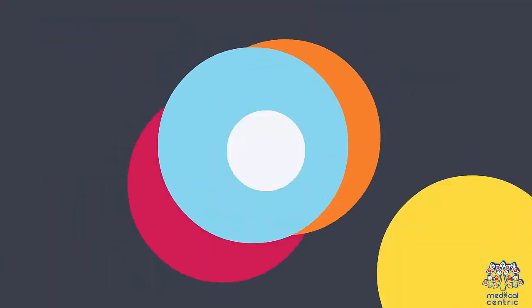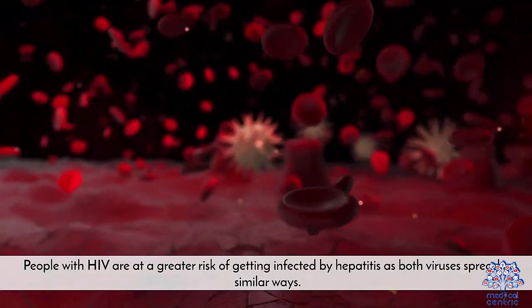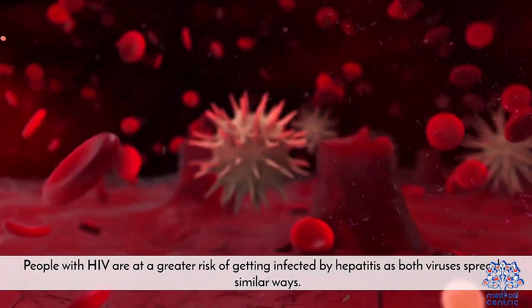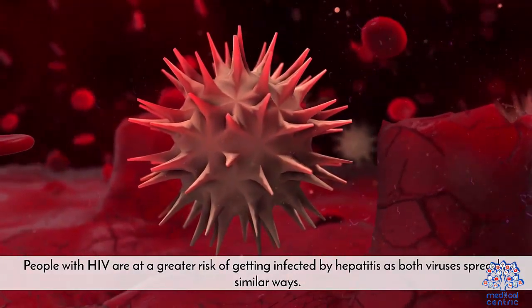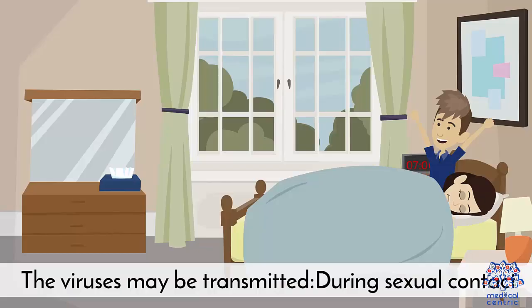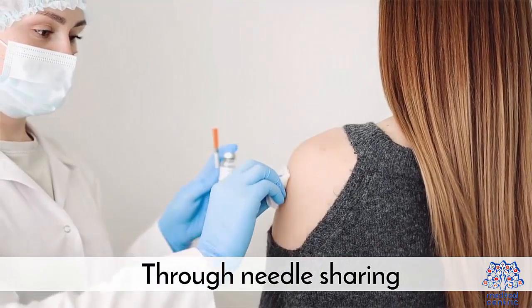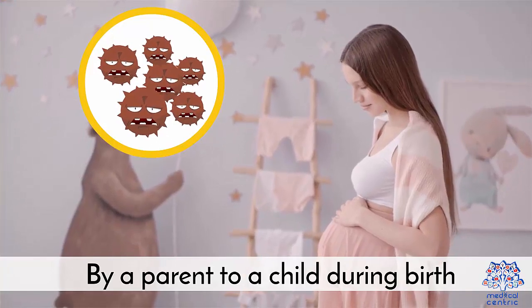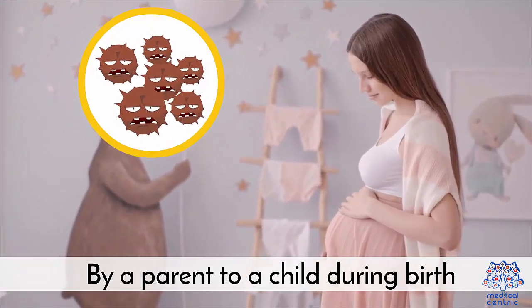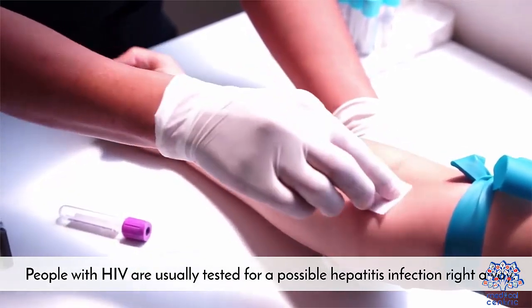People with HIV are at greater risk of getting infected by hepatitis, as both viruses spread in similar ways. The viruses may be transmitted by: sexual contact, through needle sharing, or by parents to a child during birth. People with HIV are usually tested for a possible hepatitis infection right away.